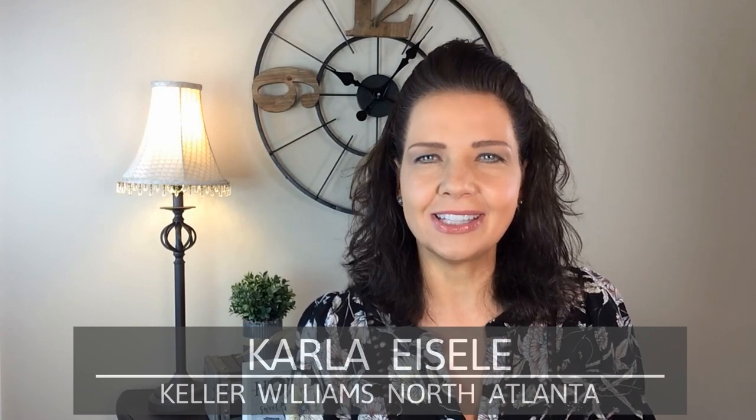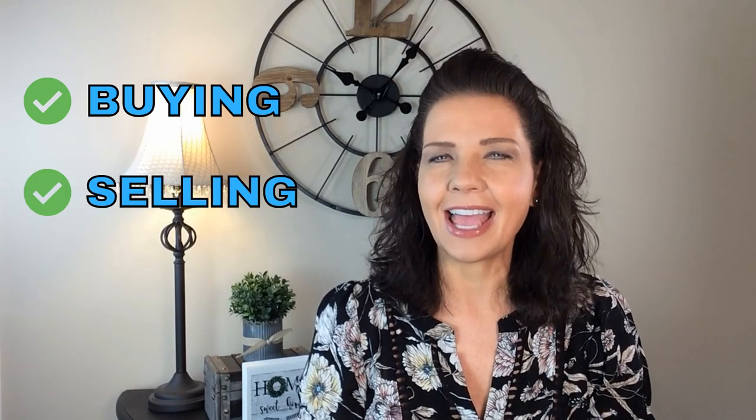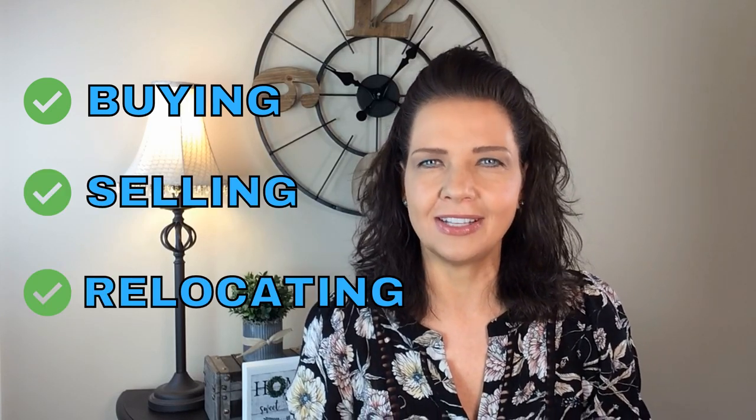Hi there, my name is Karla Isil and I'm a realtor in the North Atlanta area. I create videos all about real estate in the North Atlanta area to help people just like you make smart choices when it comes to buying, selling, and relocating here in the greater Atlanta area.